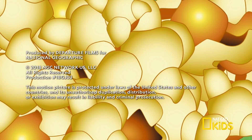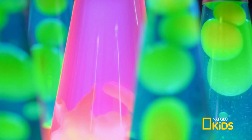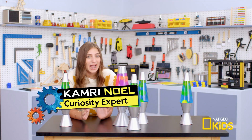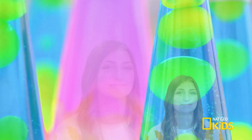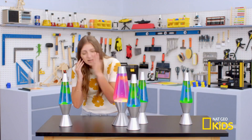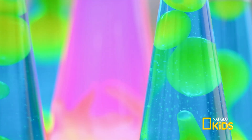Whoa! This is so trippy. I could stare at this lava lamp for hours. Wake up, Kamri. What exactly is a lava lamp? Is this even lava? And how does the lamp create such mesmerizing floating globs?